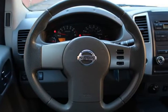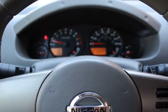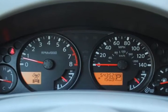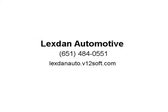Also included: AM/FM CD player, anti-theft, cloth interior, four-wheel drive, 12V power outlet, auxiliary audio input, bed liner, center armrest, center console, childproof door locks, cup holders, power brakes, premium alloy wheels, roll stability control, and side curtain airbags. Visit us at lexdanito.v12soft.com.